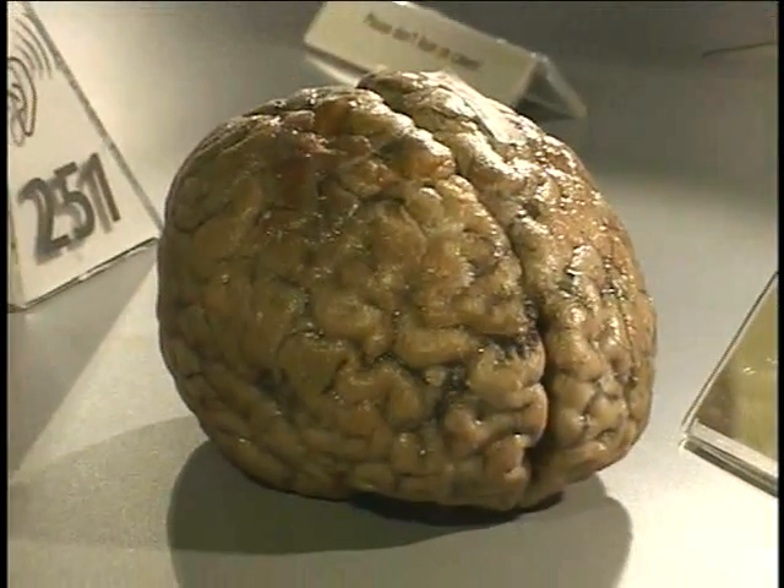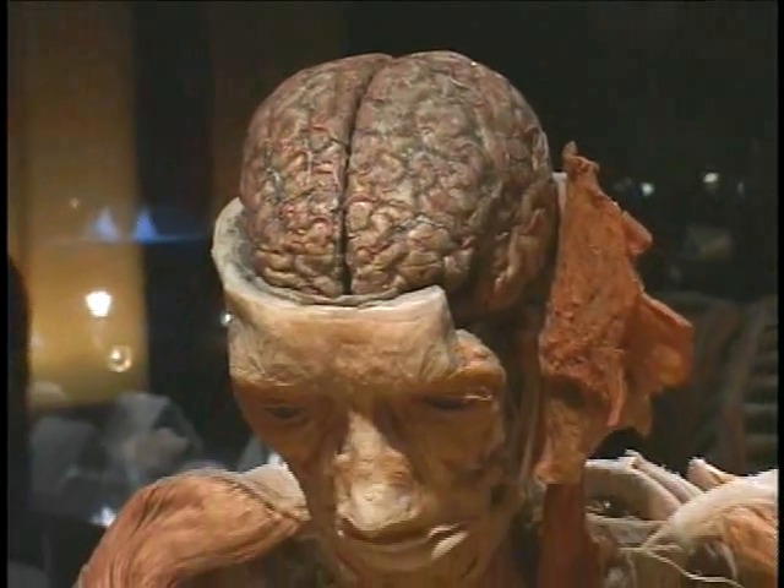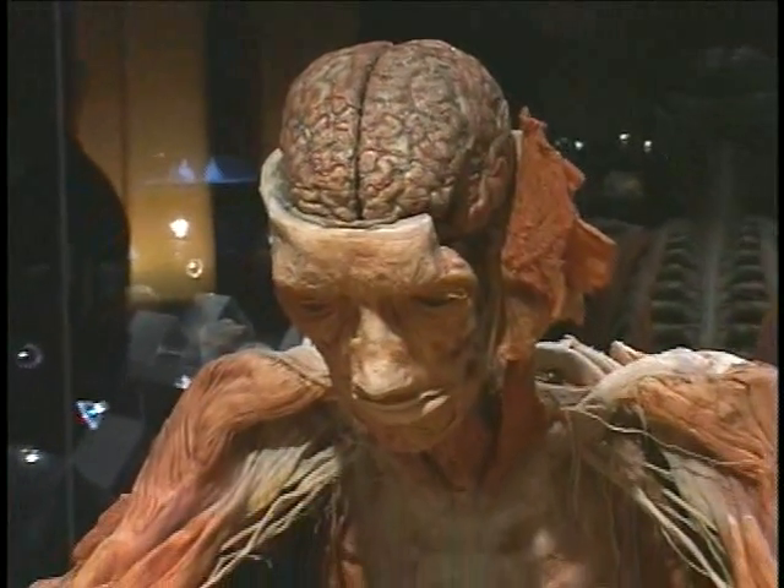We saw the human brain and we were talking about the idea of being self-aware. And we all feel that our brain is so much bigger because of the way that it's all of us.